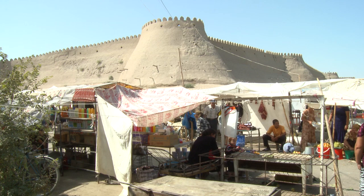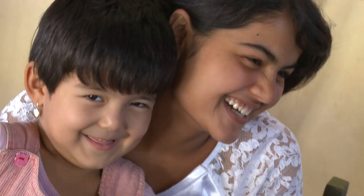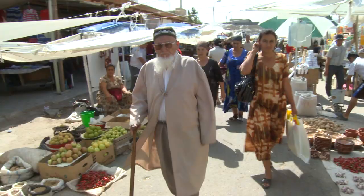Here in Khiva, I also walked through the wonderful and colorful bazaar, where the friendly locals were happy to see me and happy to be photographed. This was a nice contrast to some of my more challenging film work in much more conservative Islamic countries like Pakistan and Afghanistan.